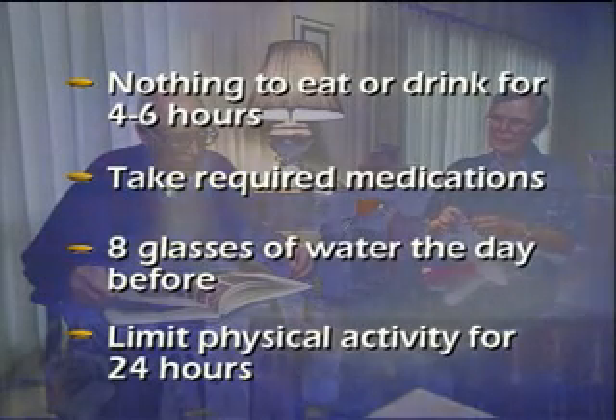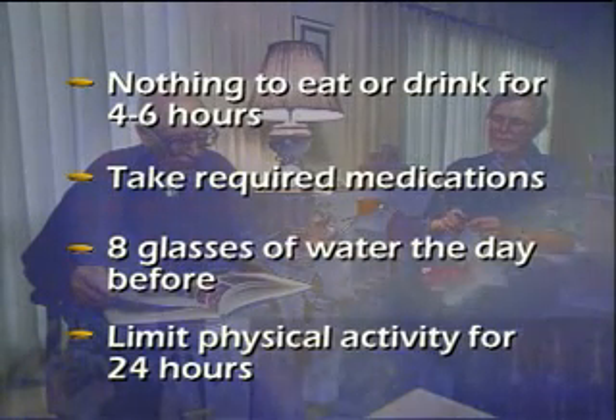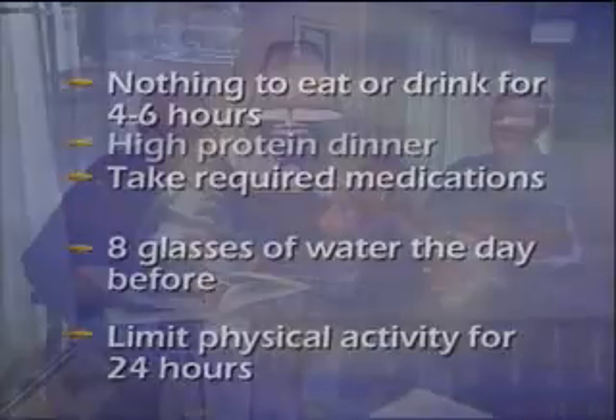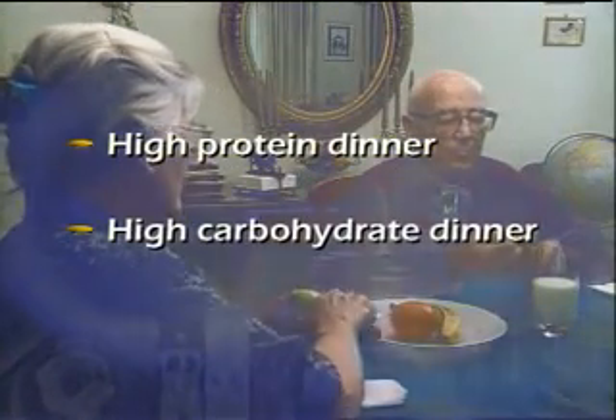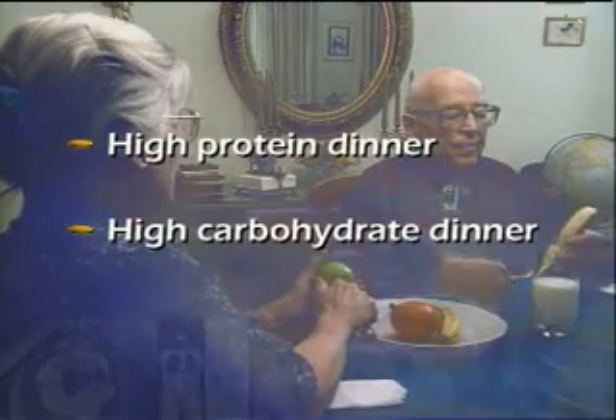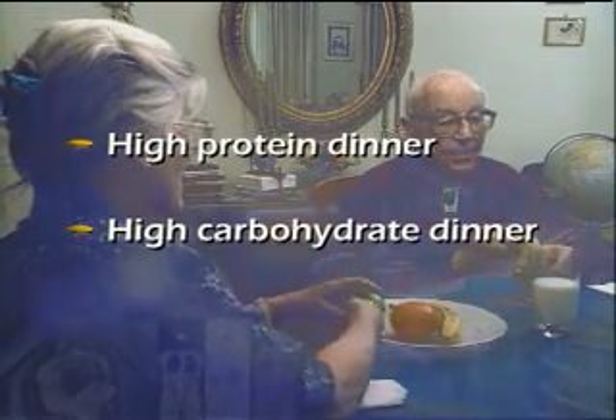You would want to limit your physical activity for 24 hours before the exam. Some PET studies may require you to eat a special meal the evening before the exam. The scheduler will let you know what, if any, meal requirements you might have.